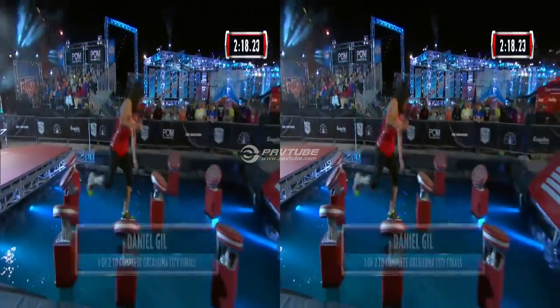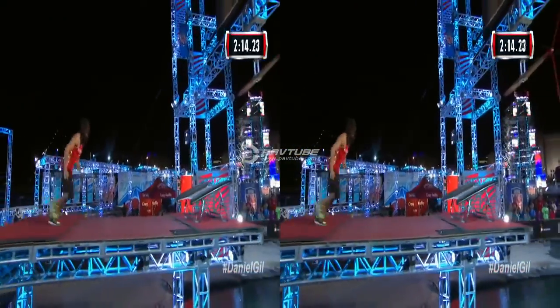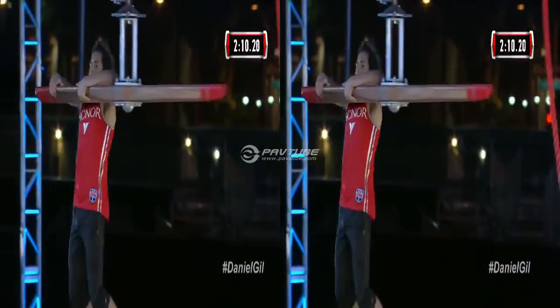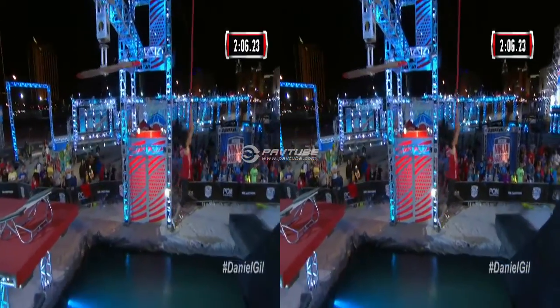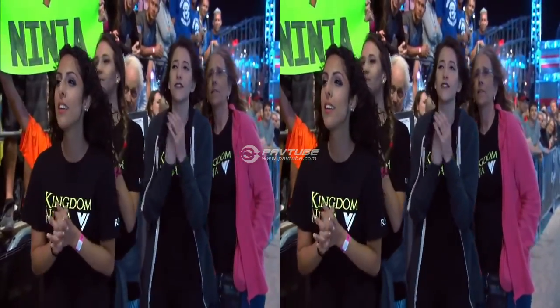Gil has been stellar. Watch out, his hair's about to get in his way. You better move your hair, you better whip that thing back and forth into a ponytail. The fastest finisher, one of only two who finished the OKC finals. But we have seen one great ninja after another get knocked out tonight on stage one.